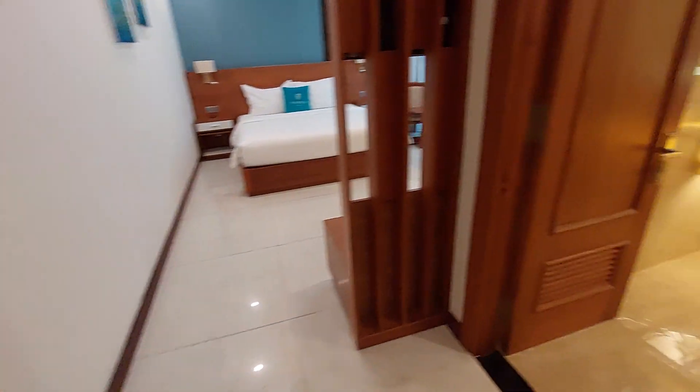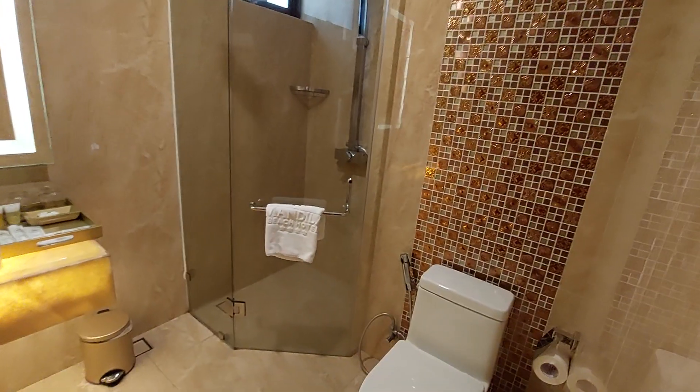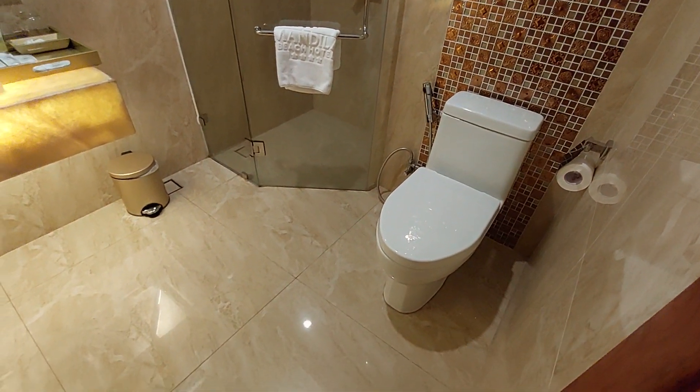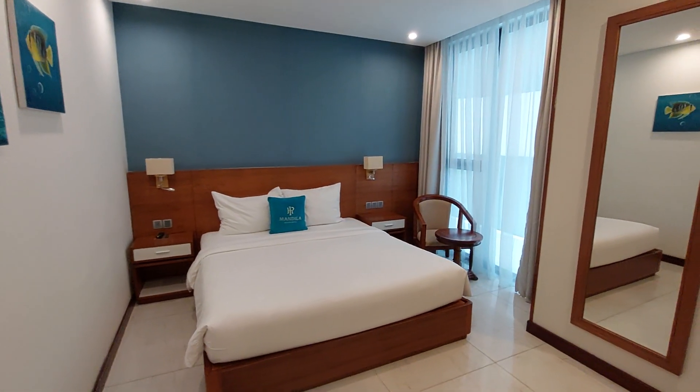So for the money — 55 Canadian dollars a night or 40 US dollars per night — it's a decent room, scrupulously clean, and there is a beautiful pool on the roof which we'll go see next.